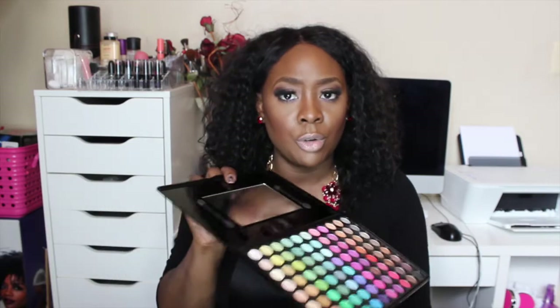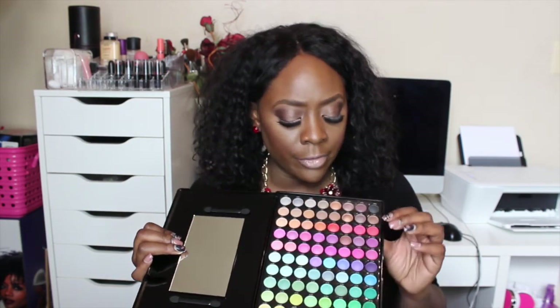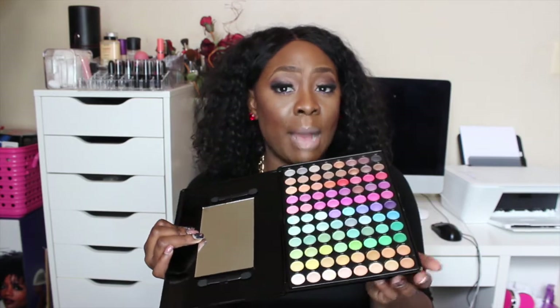Another palette I purchased is by Sedona Lace, because I'm absolutely loving their makeup brushes right now. I noticed that my makeup game has stepped up a lot with their brushes. I used to freelance doing makeup but stopped a couple years ago, and I really want to get back into it. Their brushes keep my makeup on fleek. The palette I got is their 88 color palette — lots of vibrant colors and it's their matte palette, though some colors have sparkle. I haven't tried it yet but I'll definitely be doing tutorials with it.